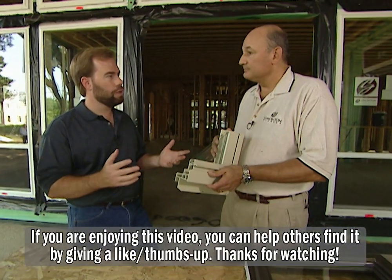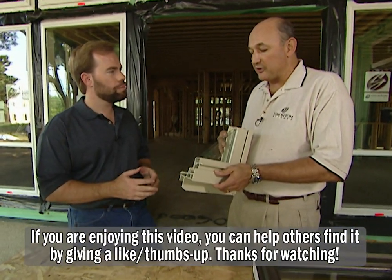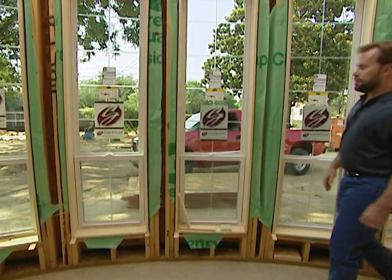Price-wise, is it pretty competitive with a metal frame window? A metal frame window is going to cost a little bit more money, but you're going to have less maintenance and better energy efficiency. I'd rather save money every month on the utility bill.